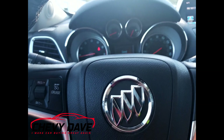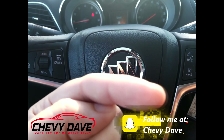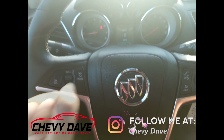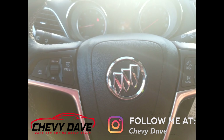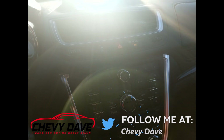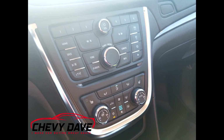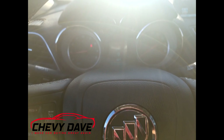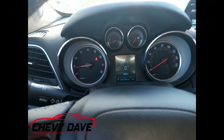Once again, this is Chevy Dave here at Diane Chevrolet. If you haven't already, make sure you hit that subscribe button and give me a thumbs up — let me know what you think about this vehicle, drop me a comment below. I love hearing from my viewers and subscribers. Hit that bell notification — I do lots of contests so you want to follow all my videos. Come see me — I make car buying great again. Thank you for checking out this video and have a wonderful day.